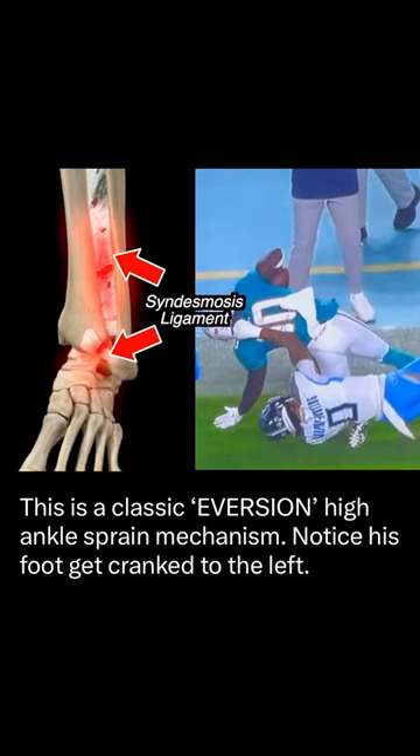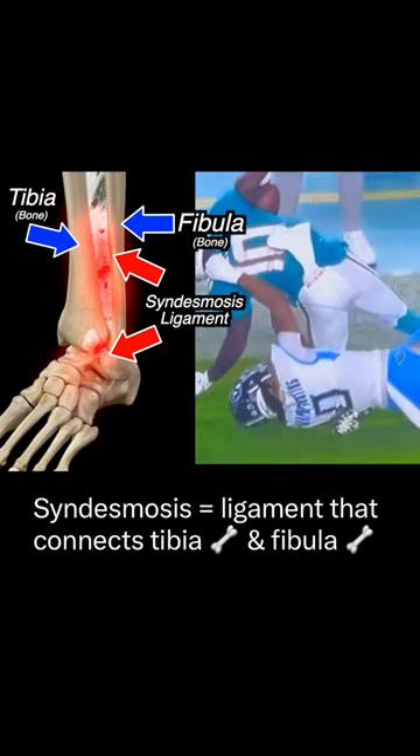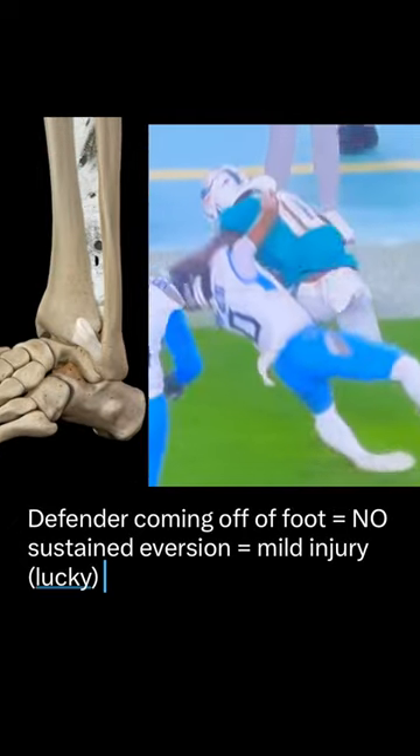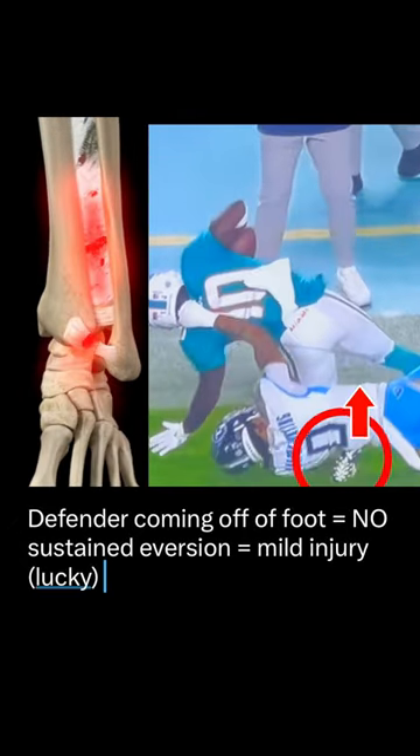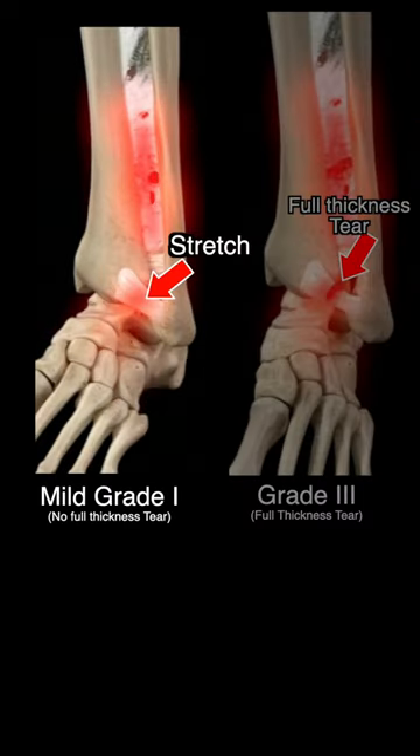This is concerning for a classic high ankle sprain that leads to a syndesmosis injury, the ligament that connects the two bones of the lower leg. Luckily, we see the defender come off of the foot, so there wasn't a sustained eversion. This suggests a mild grade one injury.